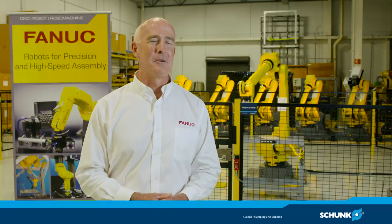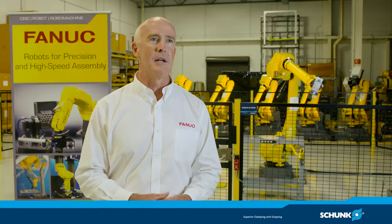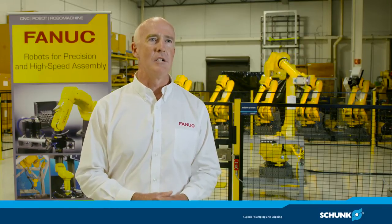FANUC America has offices in North, South, and Central America. We have a sister organization that services the European continent, and then our parent, FANUC Corporation in Japan, takes care of the Asia-Pacific region.